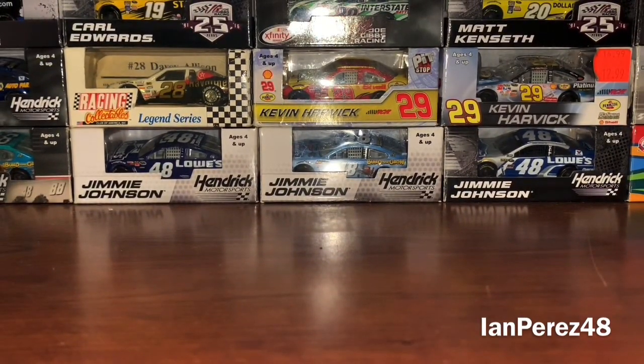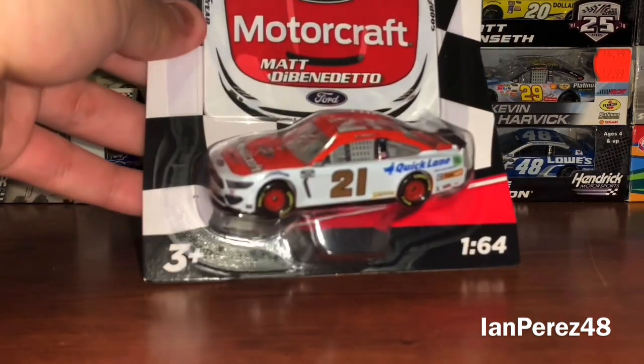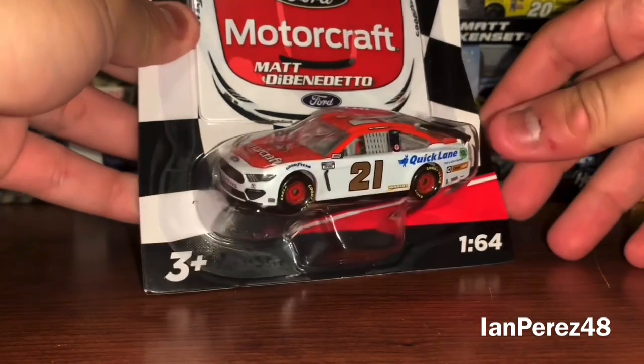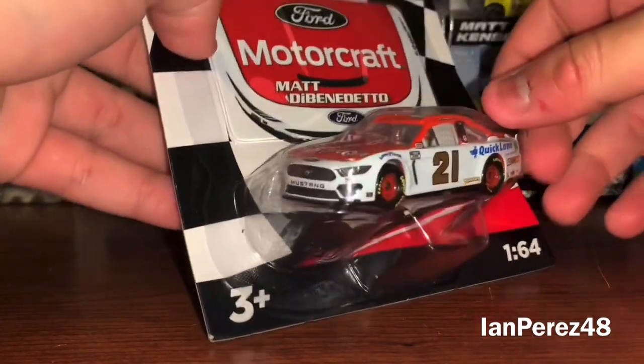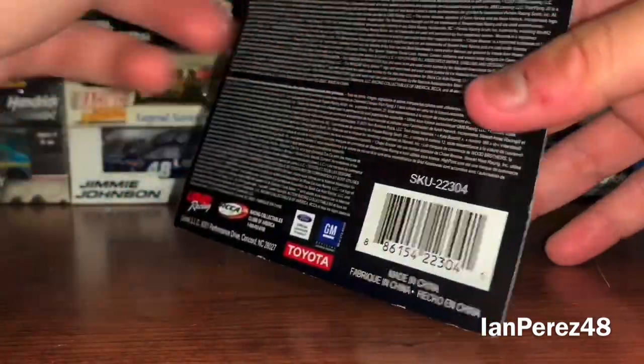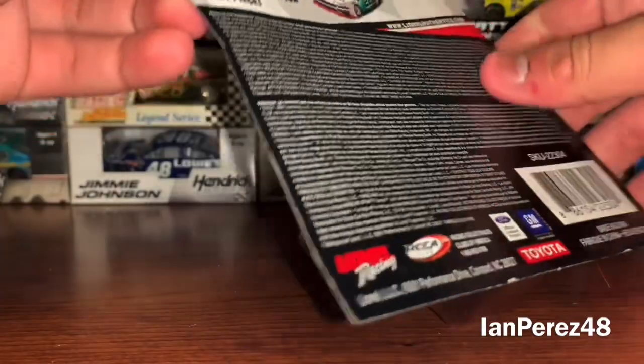The best for last: this is going to be Matt DiBenedetto's 2021 Motorcraft Quick Lane Ford Mustang for Wood Brothers Racing. Man oh man, this is very, very cool.